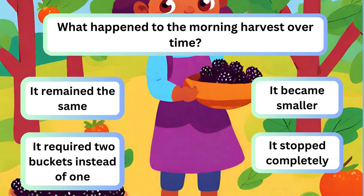Question 4. What happened to the morning harvest over time? A. It remained the same. B. It became smaller. C. It required two buckets instead of one. D. It stopped completely.